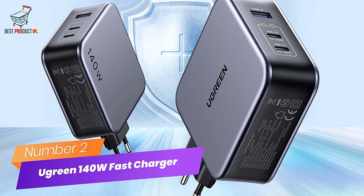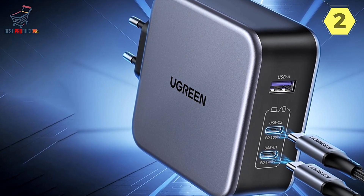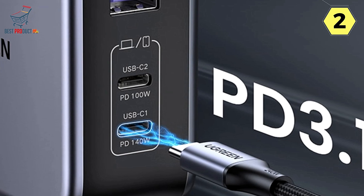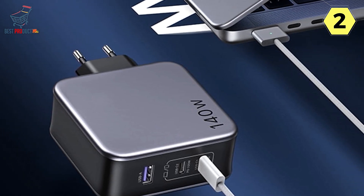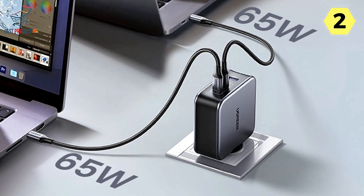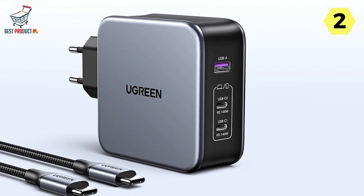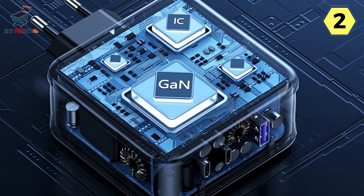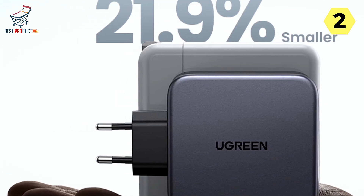Number 2: Ugreen 140 Watt GaN Fast Charger. The Ugreen 140 Watt GaN Fast Charger, powered by Nexode GaN X 140W technology, is a game-changer in fast charging. It's compatible with the MacBook Pro 16 — paired with the original USB-C to MagSafe cable, it achieves an impressive 140W fast charge. The ability to power two laptops simultaneously with dual 65W outputs boosts productivity, keeping your devices charged and ready whether you're working from home or on the go.